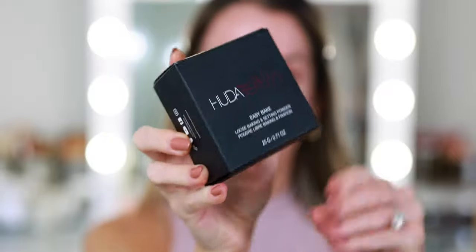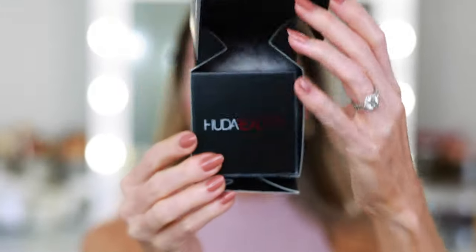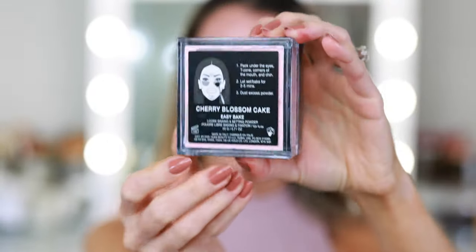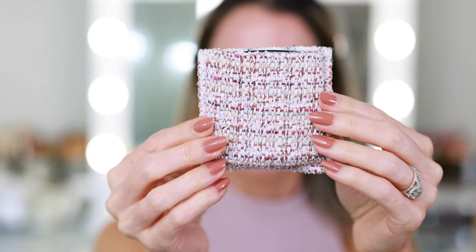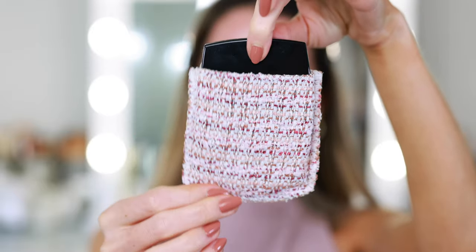I have two other new products. My Huda Beauty powder arrived — this is the Easy Bake Loose Baking and Setting Powder in the shade Cherry Blossom. I've had my eyes on this powder for such a long time, and it finally came back in stock and immediately sold out, but not before I could get my hands on one. And I'll be doing a full tutorial using the Tweed 02 palette — this is the pinky purple.